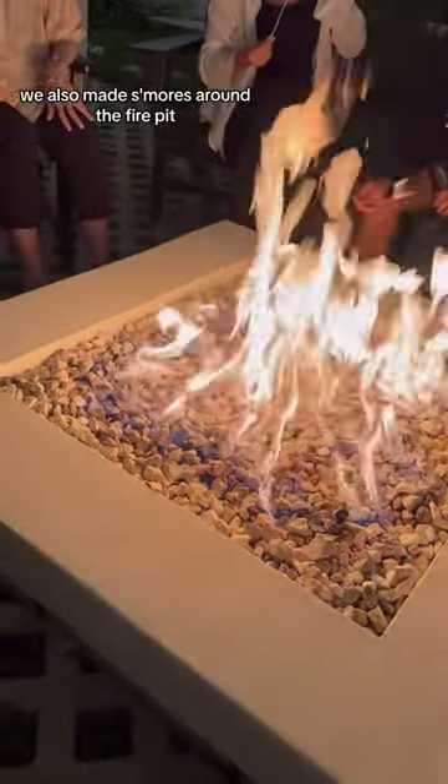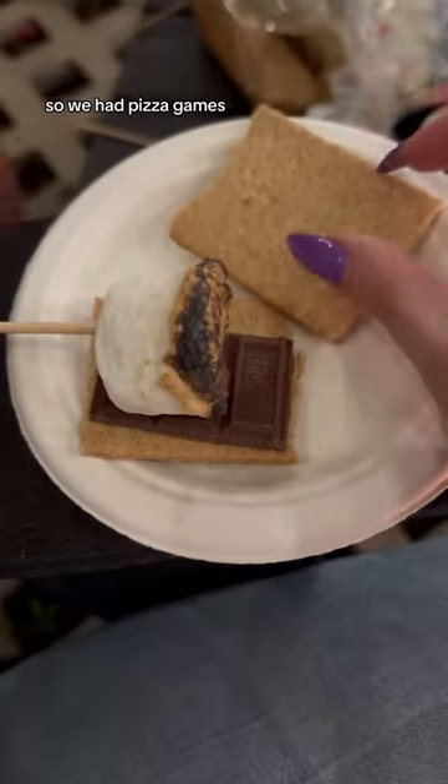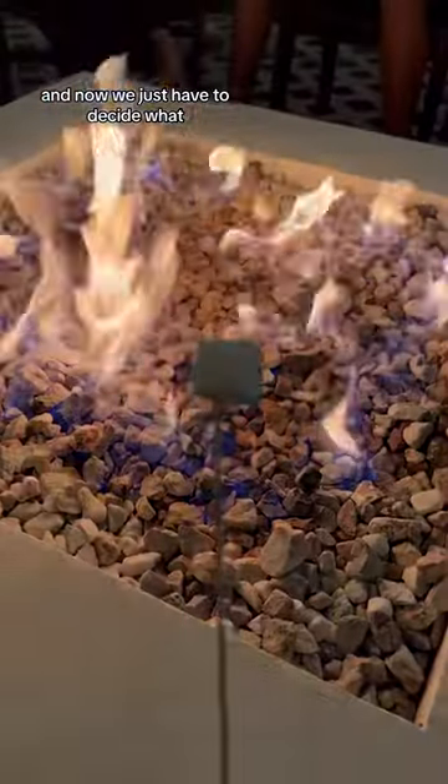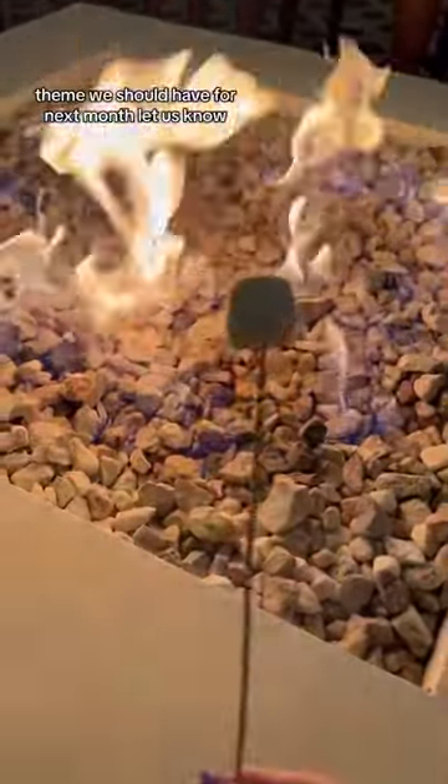Because there's never too much dessert, we also made s'mores around the fire pit. So we had pizza, games, and lots of desserts — and now we just have to decide what theme we should have for next month. Let us know!